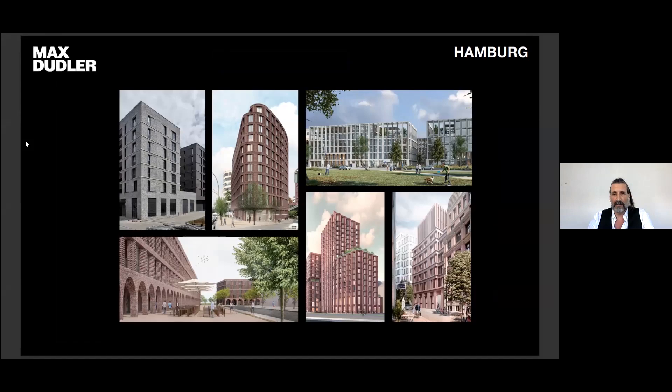Thanks for inviting us to this lecture at the Architecture Foundation. My name is Jochen Seudan. I'm a design director at the office of Max Ruhle in Berlin.